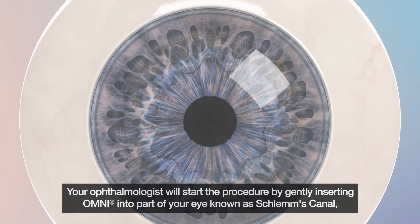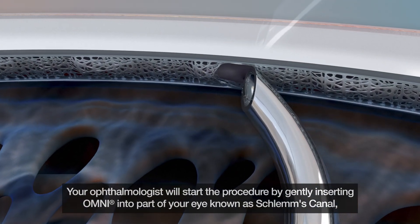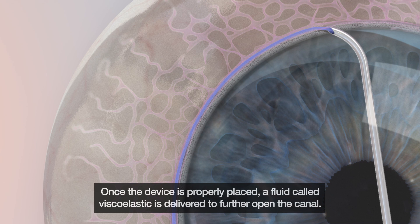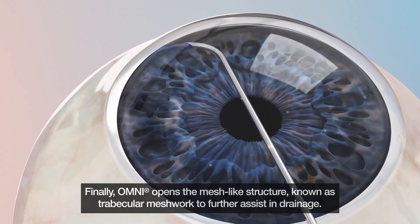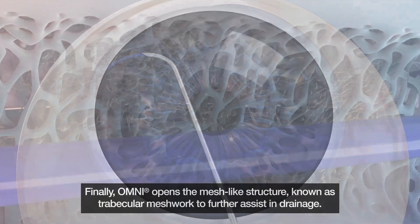Your ophthalmologist will start the procedure by gently inserting Omni into part of your eye known as Schlemm's Canal, creating space as Omni passes through. Once the device is properly placed, a fluid called viscoelastic is delivered to further open the canal. Finally, Omni opens the mesh-like structure known as trabecular meshwork to further assist in drainage.